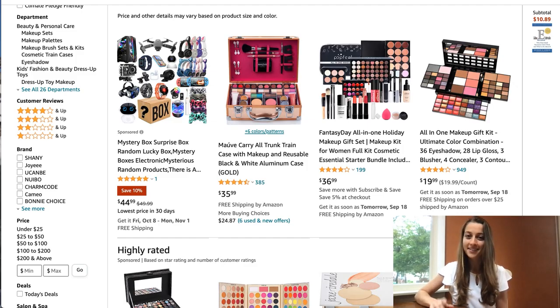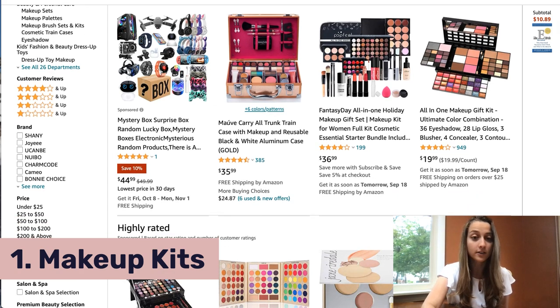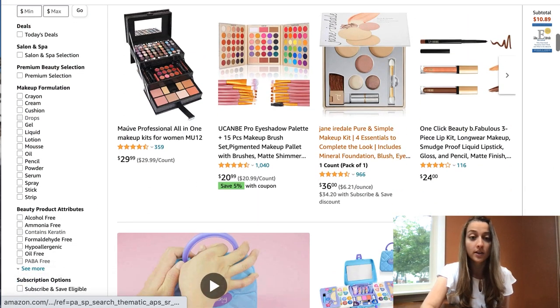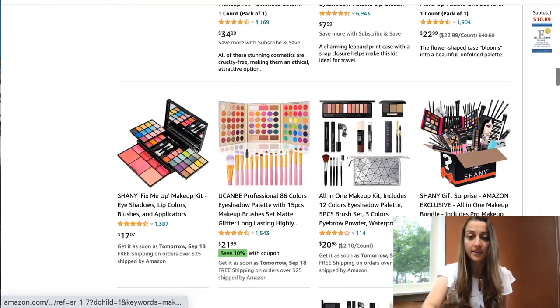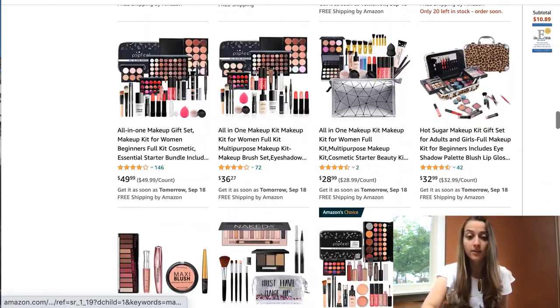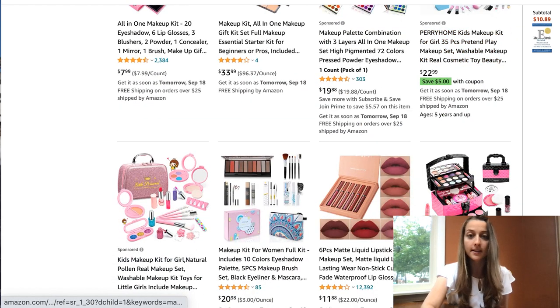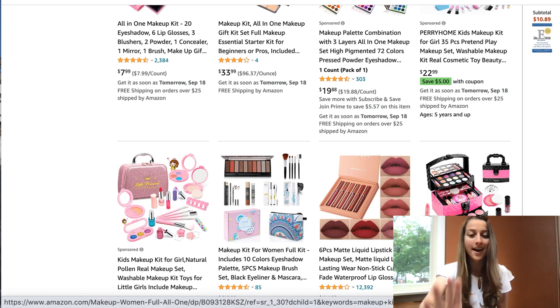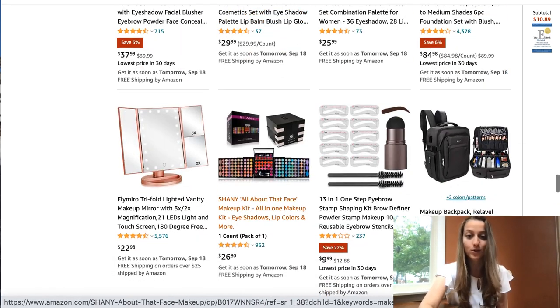Our first product of the day is makeup kits. You could find a bunch of these on Amazon, all different kinds. If you get a bit more niche with it, do kits that are just for lips, kits that are just for eyes. You also have kits specifically designed for kids with different colors. I would recommend listing at least 10 or 20 to test your market and see which kit works best, then go with your best seller.